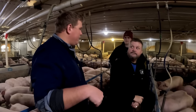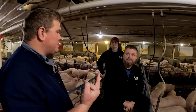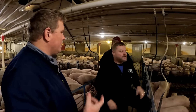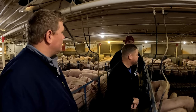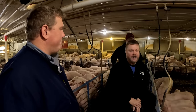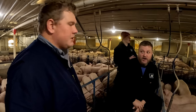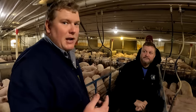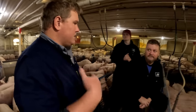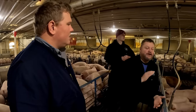We're standing on top of a slatted floor with the pit below — it's eight feet deep and holds roughly a million gallons. Running three groups a year, it'll hold about a year and a half's worth of manure. We typically haul about 550,000 gallons out of each one of these barns per year — a little over half.